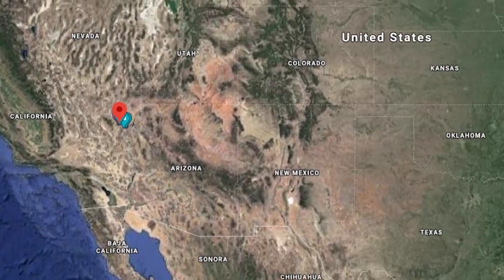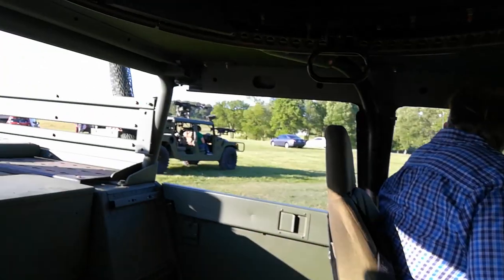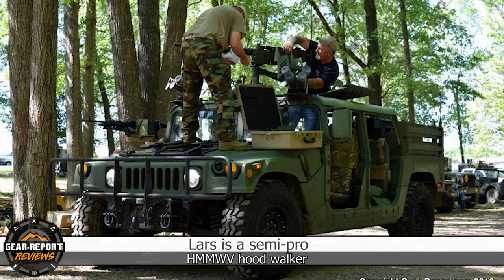Back in North Carolina, Ken's gotten rather obsessive in his quest to recreate a Special Forces Humvee, complete with enough guns and ammo cans to warrant a suspension upgrade. I don't think I've ever seen a Humvee with more goodies bolted to it than this green monster.